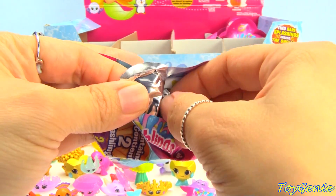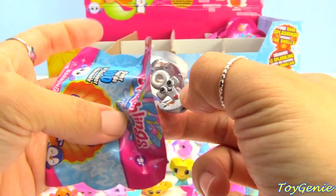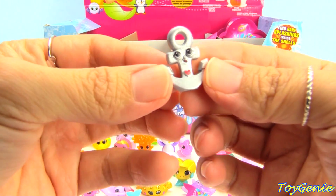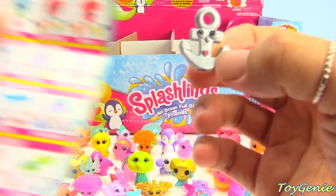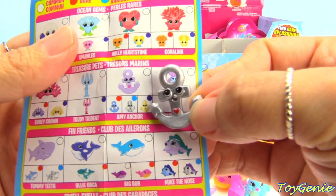What is this? We have a silver anchor! This one is an ultra rare and the name is Amy Anker — super cool!